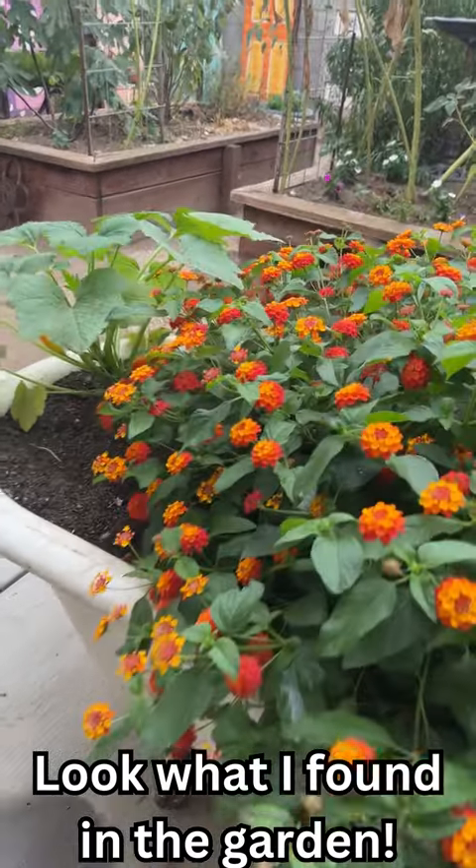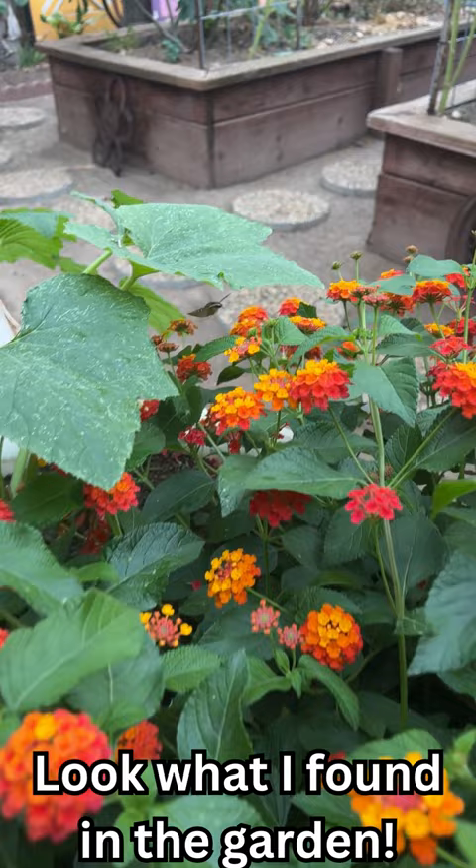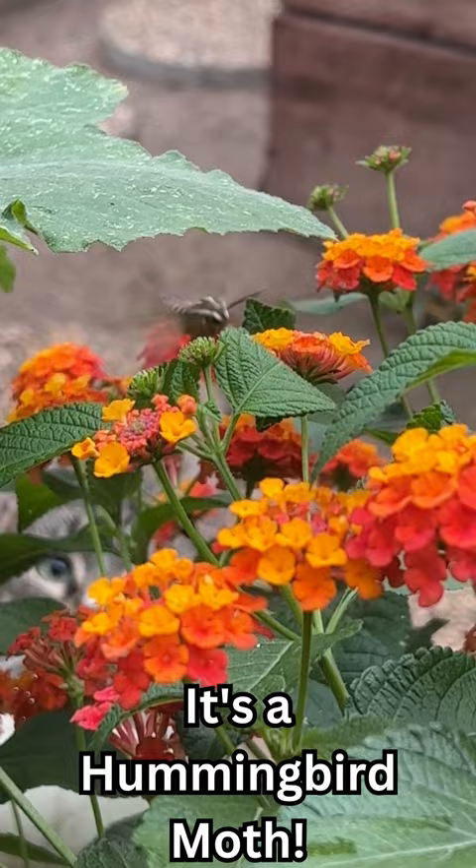Hi everyone. Look what I just found in my garden today. This is the very first time I have ever seen one. It's called a hummingbird moth and it's getting nectar from my lantana plant. Isn't it just beautiful?